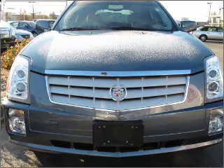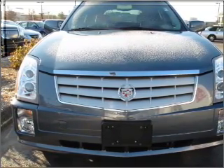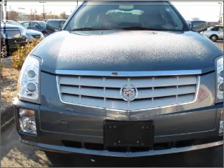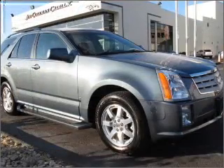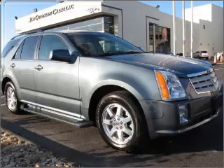Experience a more exhilarating ride with the sunroof open. Fumble your keys no more with the convenience of keyless entry. This vehicle's leather seats add a stylish touch. Set it and forget it with the fuel-efficient cruise control.